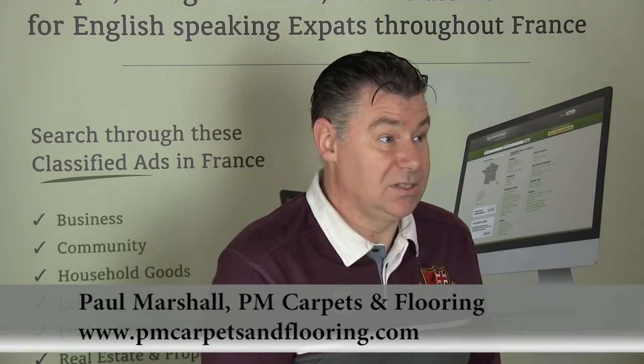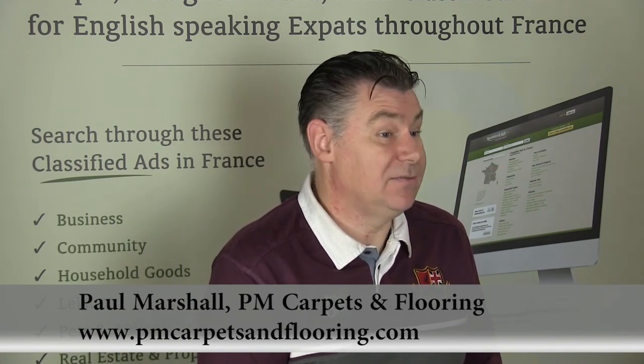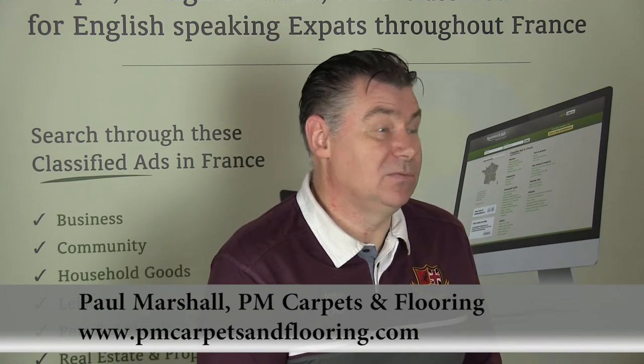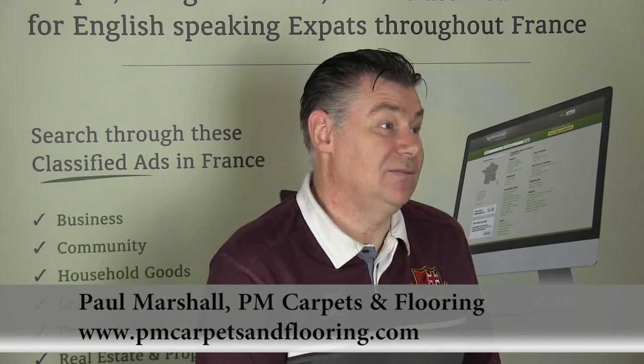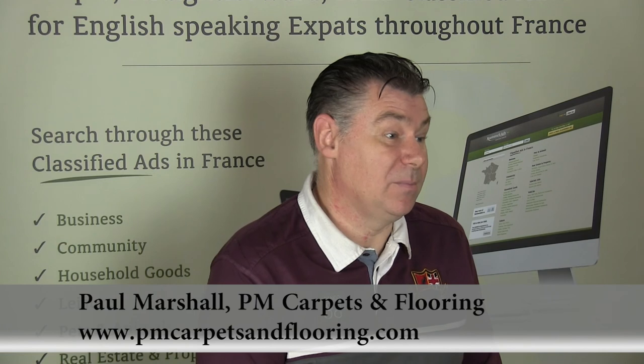You could contact me through my website, you could send me an email, or you could telephone. Probably email is the best, because quite often people call during the day but that's when I'm out at work. So you could contact me on my mobile, but email is the best method.